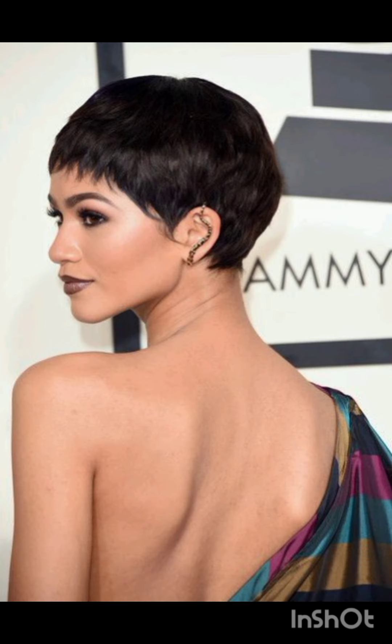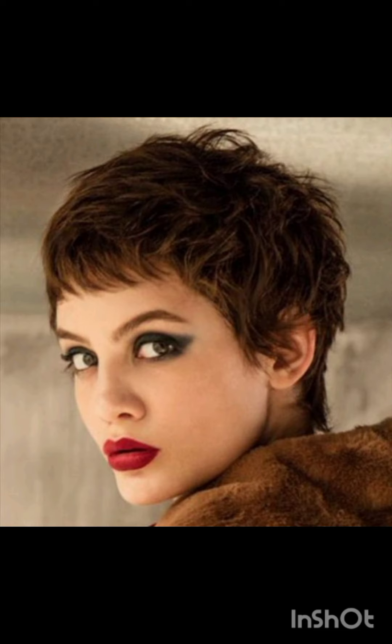The textured pixie incorporates layers and texture for a more tousled appearance. The long pixie is stylishly longer than a traditional pixie, often with side-swept bangs, short sides and back, with more length on top creating a contrast.